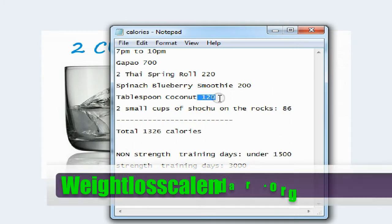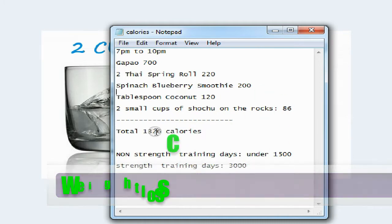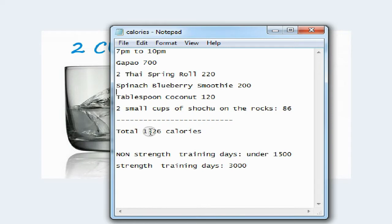The smoothie and the tablespoon of coconut oil I take on a daily basis, plus the two small cups of shochu on the rocks tonight with my friends. My total comes to 1,326 calories.